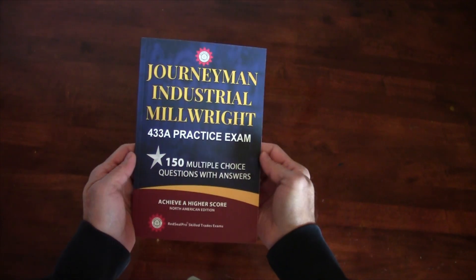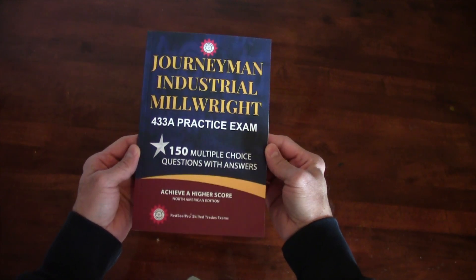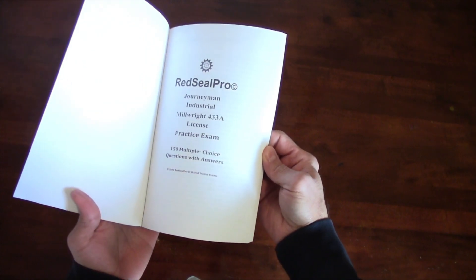The book is called the Red Seal Pro Journeyman Industrial Millwright License Practice Exam. You can get this book on Amazon. It has 150 questions with answers, so you can practice at home and gain confidence before you write your actual millwright exam.